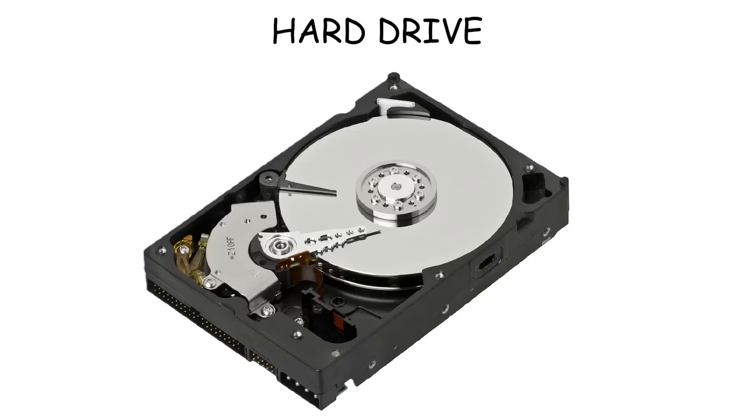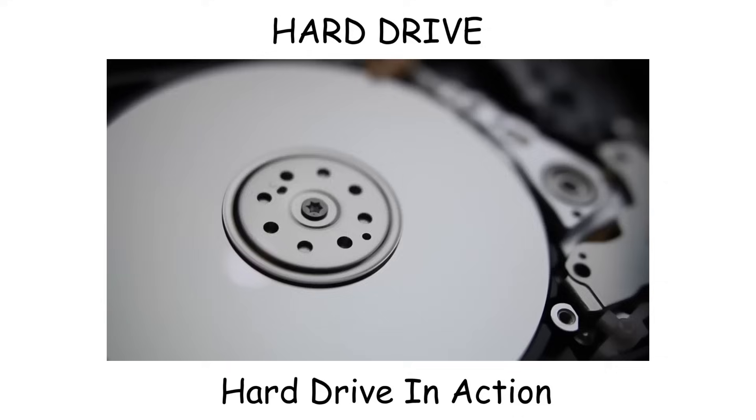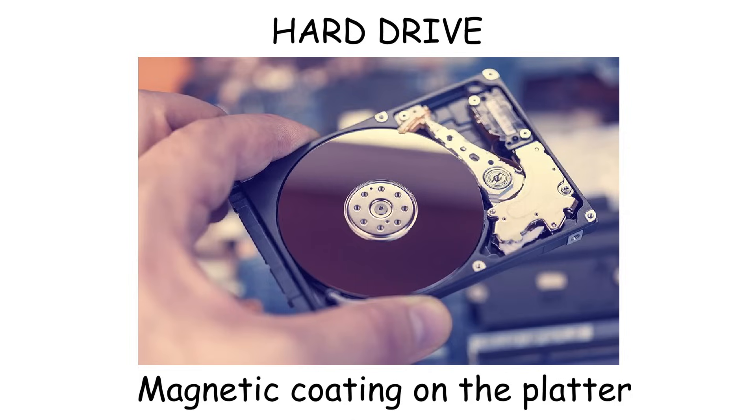Hard drive. A hard drive is a traditional data storage device that uses spinning magnetic disks to store and retrieve data. It works by using an actuator arm with a read/write head that moves across the platters to access information. The surface of the platter is coated with a magnetic material that allows data to be written on it.